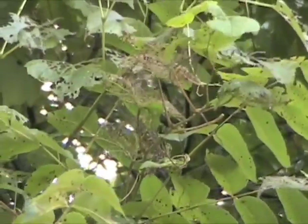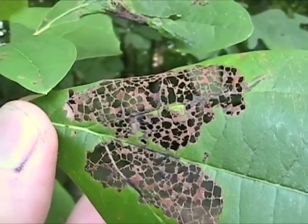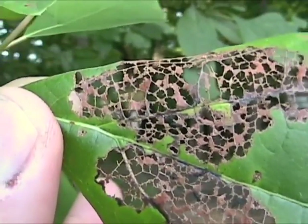Finally, some insects are leaf skeletonizers. They eat all of the green plant tissue, leaving only a network of stems and veins.